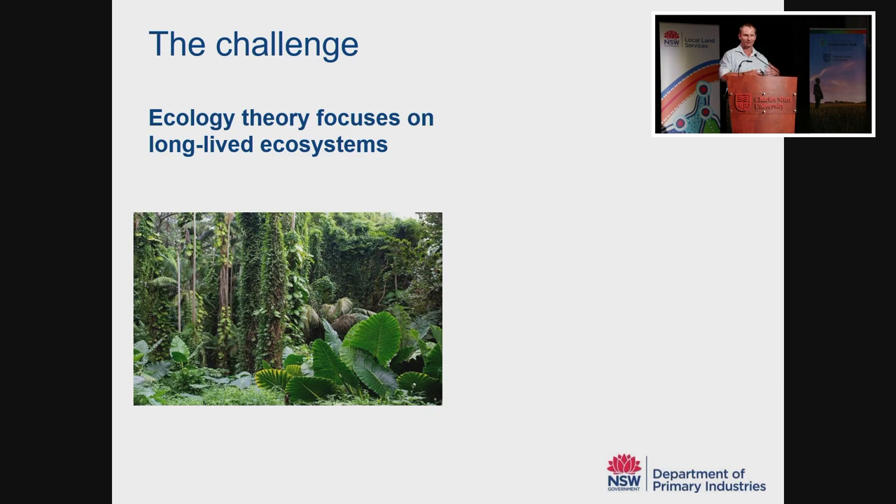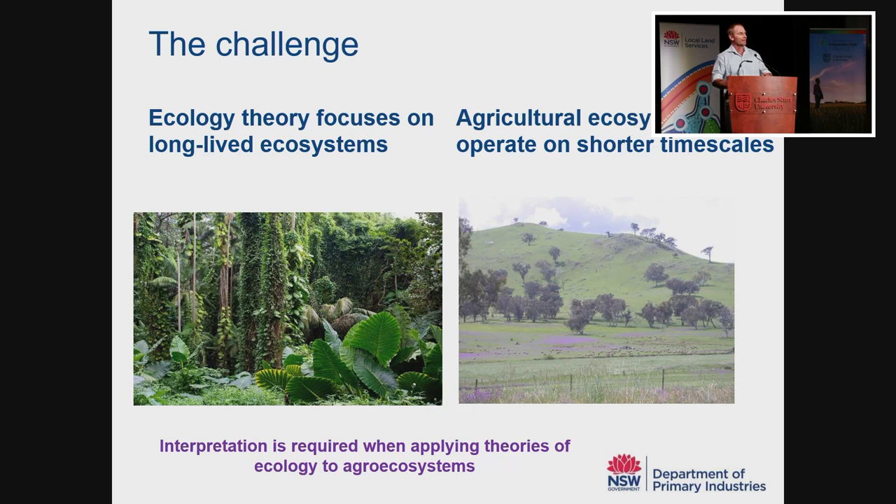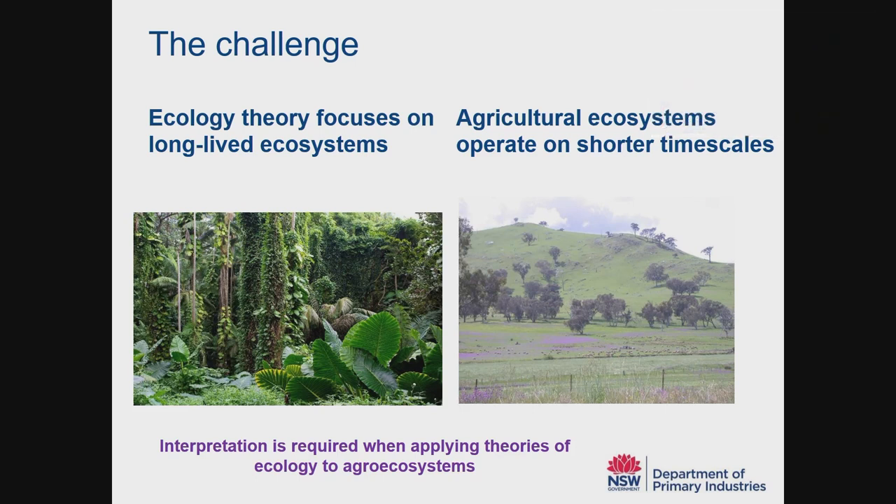A lot of the plant ecology research actually comes from long-lived ecosystems like tropical rainforests. And as good as the Riverina is, you're not farming in a tropical rainforest. Whenever we look at the ecology literature and try to apply it to our farm, there's an amount of interpretation required, and this is where it can go a little bit awry.